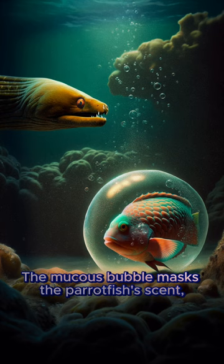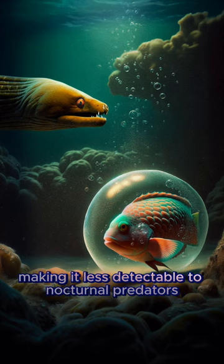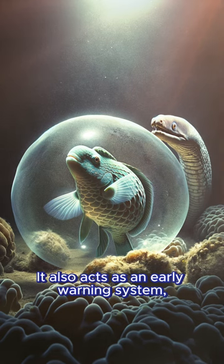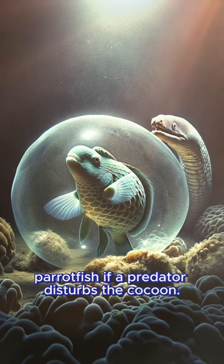The mucus bubble masks the parrotfish's scent, making it less detectable to nocturnal predators like moray eels. It also acts as an early warning system, alerting the parrotfish if a predator disturbs the cocoon.